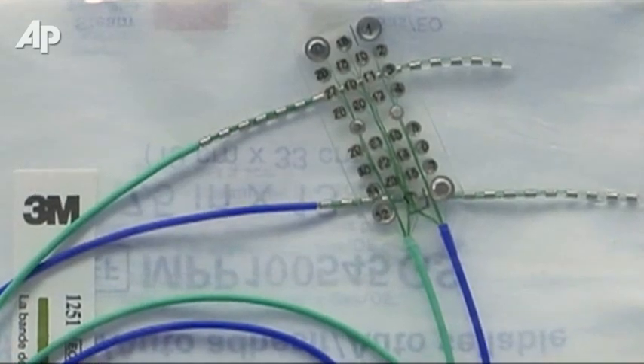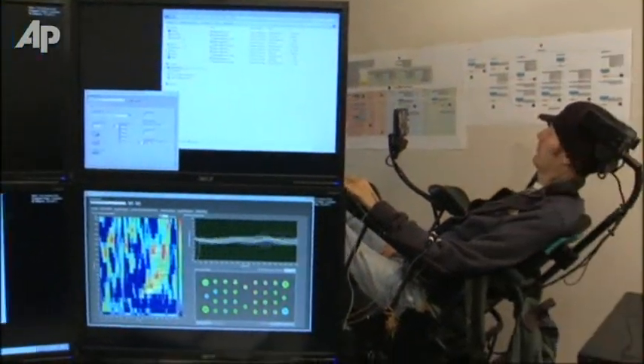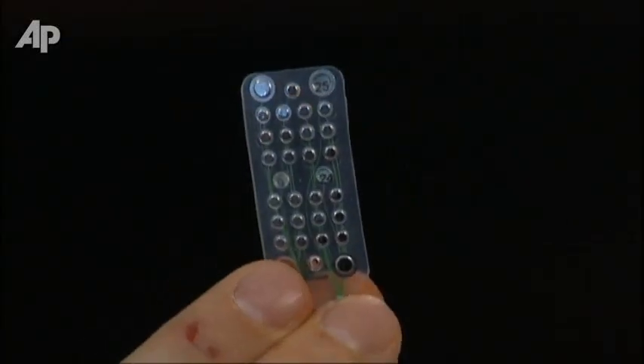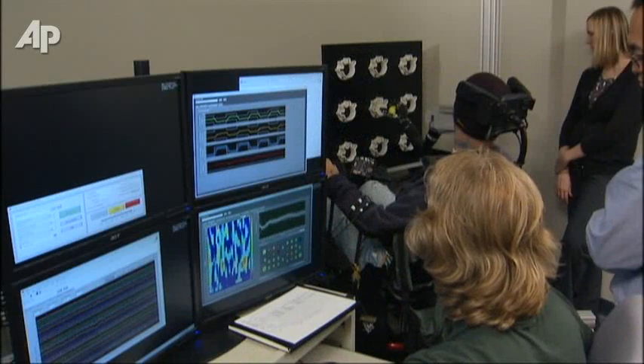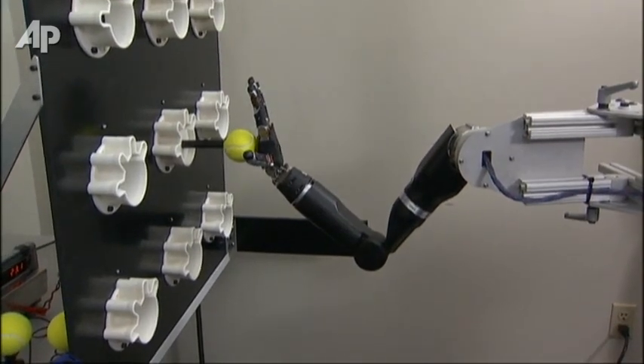The grid is a series of electrodes that pick up the brain signals that control movement. Those signals are then transmitted to a computer processor that controls the robotic limb or other device. "They're able to imagine moving their arm and cells in their brain fire. We record the electrical activity with this grid and then use those same signals to control another device. So when they think, 'I want to reach for something,' we send those signals through to the robotic arm and it reaches for something."